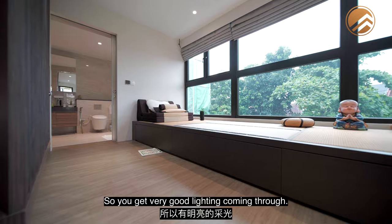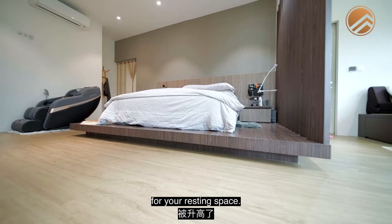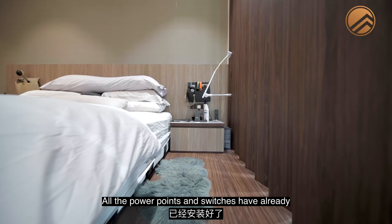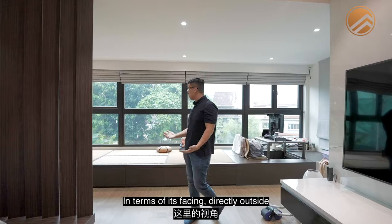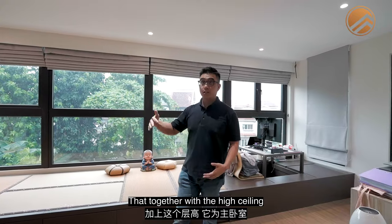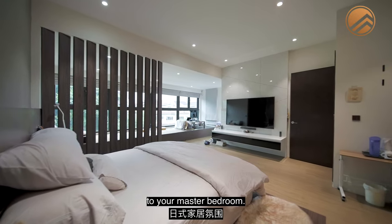The entire elevated platform is your resting space — right now fitted with a king size bed and two side tables, with all power points and switches allocated. Facing directly outside, it's full greenery. Together with the high ceiling, this creates a very cosy Japanese home feel to the master bedroom.